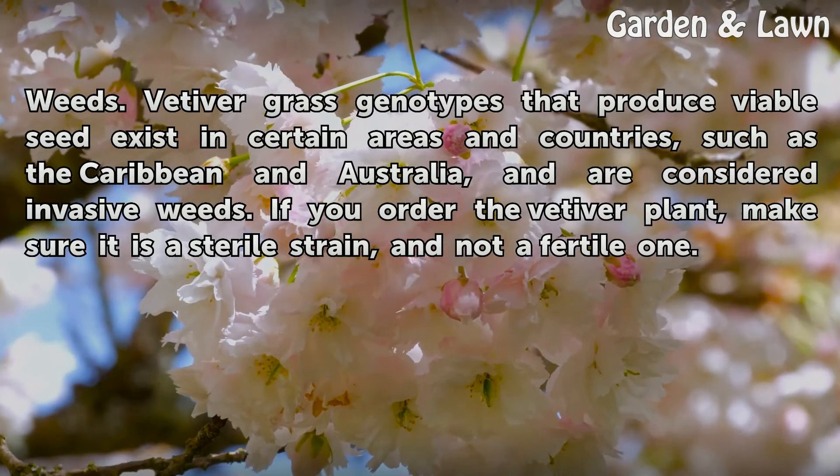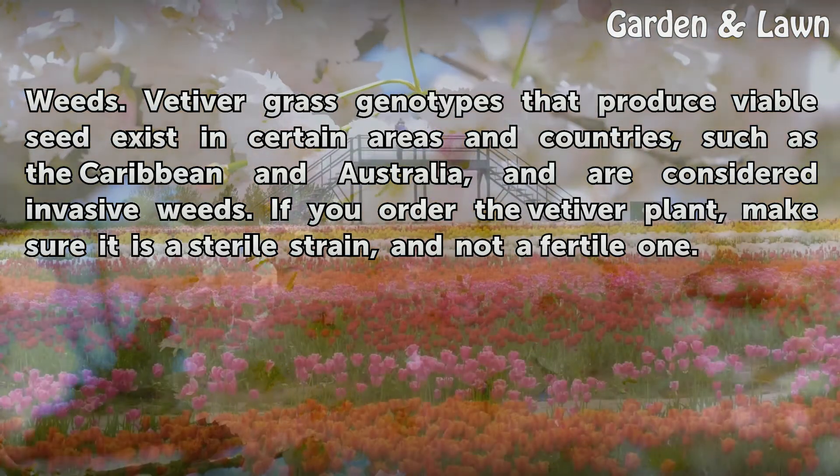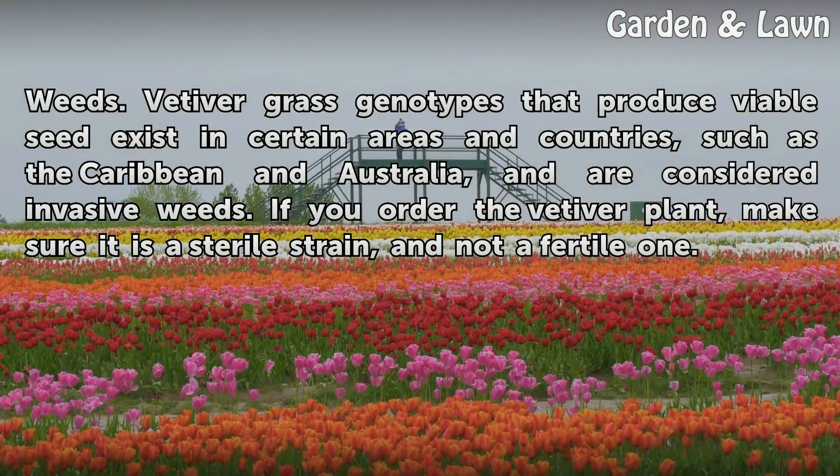Vetiver grass genotypes that produce viable seed exist in certain areas and countries, such as the Caribbean and Australia, and are considered invasive weeds. If you order the vetiver plant, make sure it is a sterile strain, and not a fertile one.